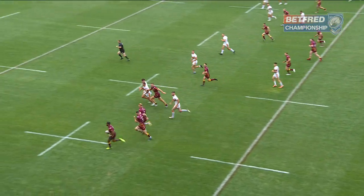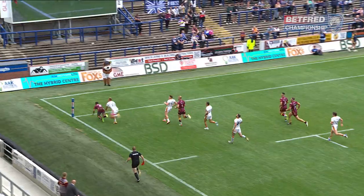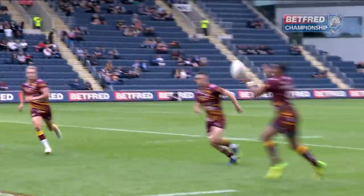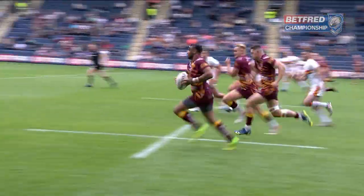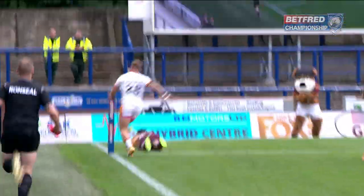And here goes Campbell again, he's into space, he's got one-on-one with Blackmore — is he going to look for the pass? No, he's not, he's just going to go down the outside. Campbell had three, he now has four. And this time he skulls the ball, Hendo scores in the corner for Batley's fifth — Campbell's fourth.